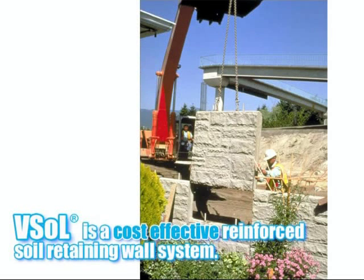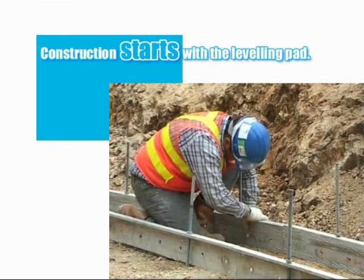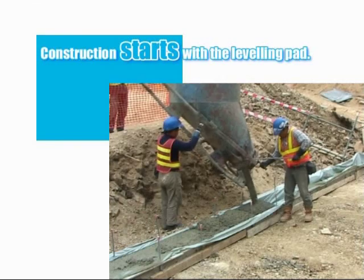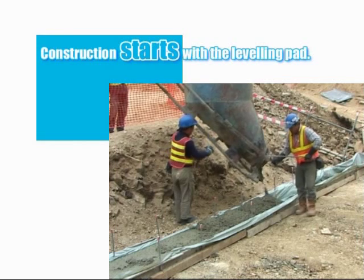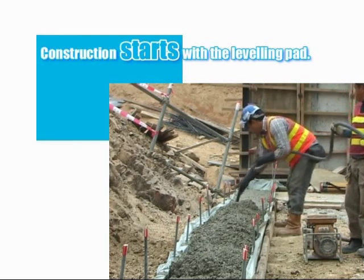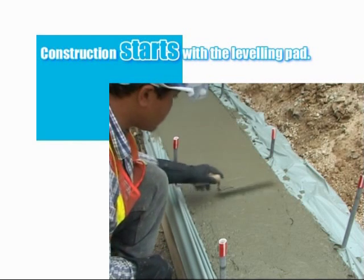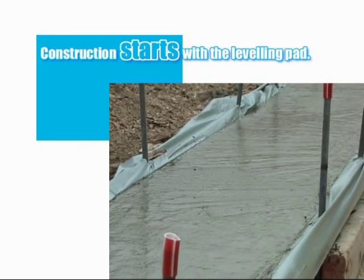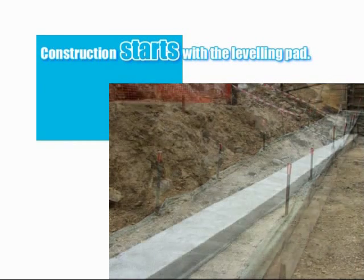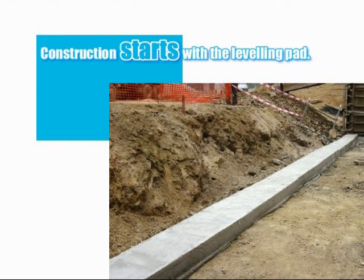The construction of the VSOL system is relatively straightforward, using minimal labour and plant. Construction commences with the formation of the levelling pad. Rudimentary timber shutters are formed creating a 300mm wide by 150mm deep unreinforced concrete levelling pad. The upper surface of the pad is smoothed by hand. The purpose of the pad is non-structural — it is there purely to ensure a smooth levelled base and guarantee the alignment of the first row of panels. Once the concrete is cured, the formwork is struck and the base is ready to receive the first row of panels.